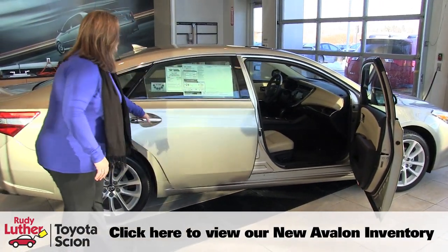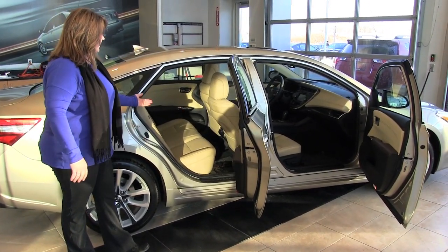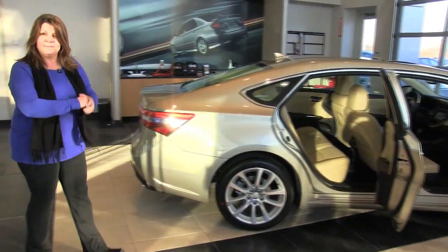Going to the back seat here, we've got rear heated seats in the new Avalon, which is great — perforated leather. They did a really nice job on the remodel of this vehicle. This is definitely not your grandparents' vehicle anymore; it's pretty much everybody's.